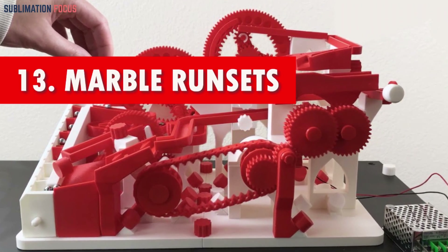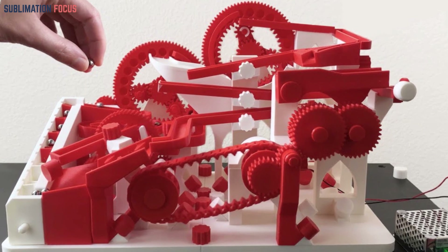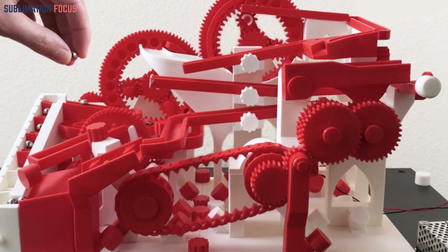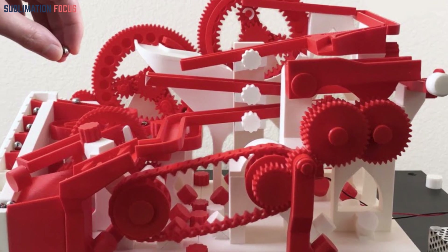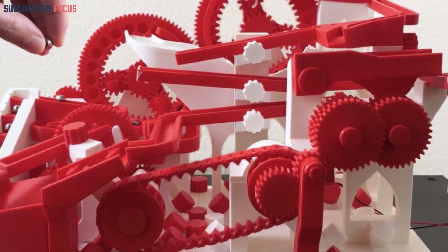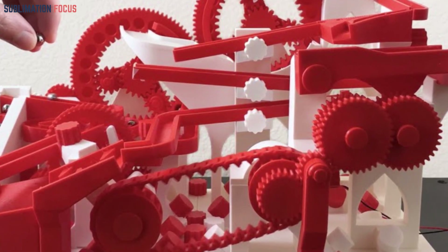Number thirteen: marble run sets. The perfect blend of fun and problem solving, with intricate 3D printed marble run sets. With designs that offer endless configurations, these sets ignite young minds, fostering critical thinking skills and delivering a personalized marble run experience that evolves with each play session.